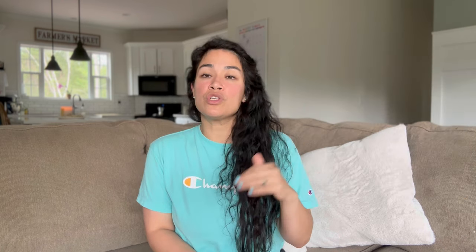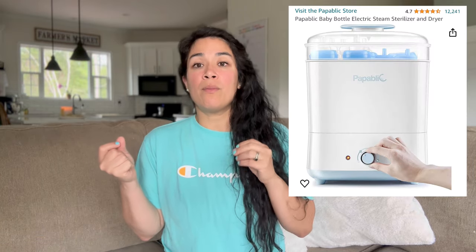Another thing you could add to your registry is some type of tote or cooler bag so when you're traveling you can store your freshly pumped milk. It doesn't have to be anything crazy — just something small and easy to carry. And lastly, one of the things that really helped me was getting a really good sterilizer. It's very easy to use, and you want to make sure you're sterilizing your pumping equipment. I was also able to sanitize my glass milk storage bottles in the sterilizer, so I felt it was a really good purchase.